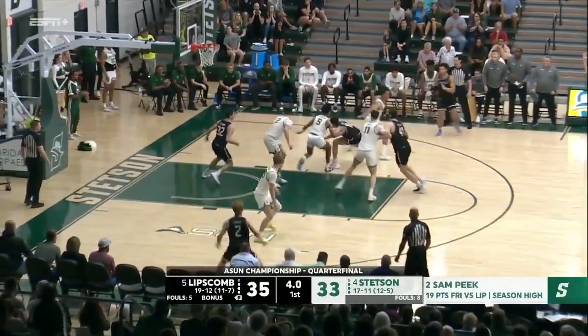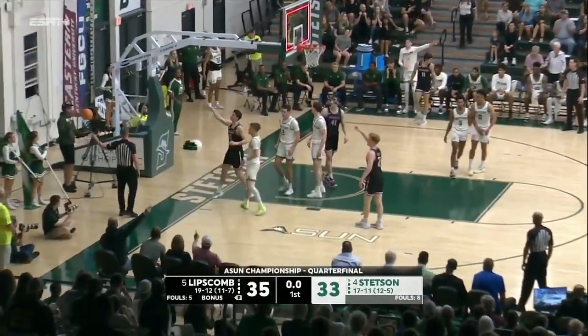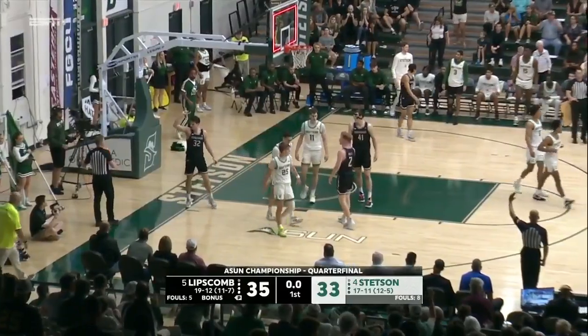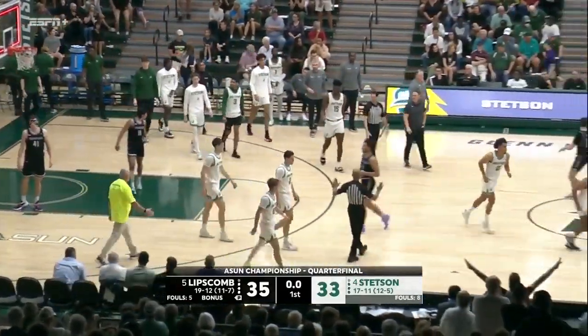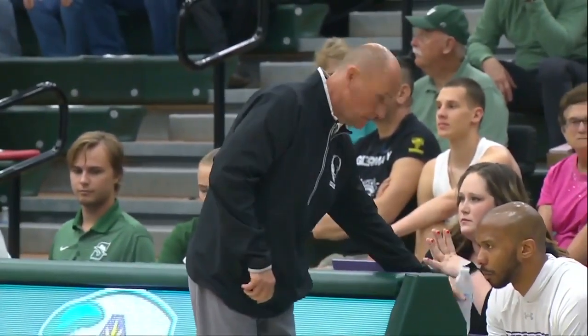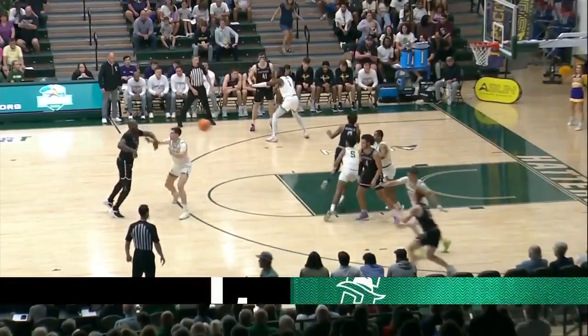First two for Peak. Here goes Clark into the half — puts it up, no good — ripped away by Brown. No good as time expires. Luke Brown knew one of them is going home. The four-five matchup in the ASUN — Stetson and Lipscomb Bison — as we get back underway to start the second half. Twenty minutes — are the Hatters satisfied with their season, and do the Bison want to continue to win?